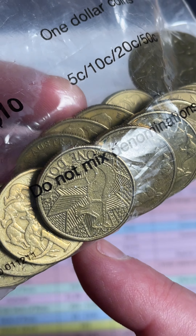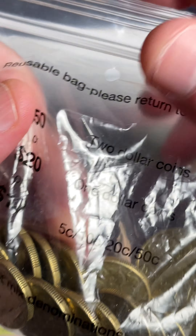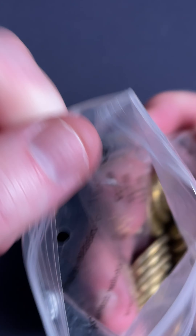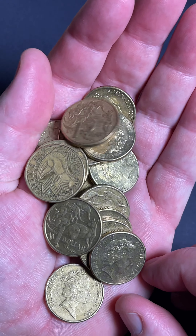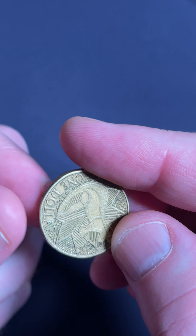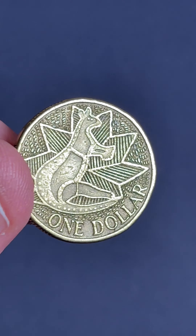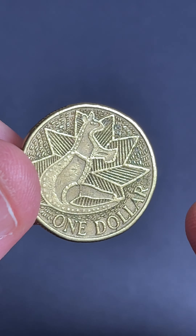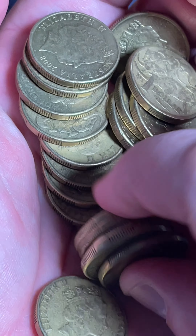It's the bicentennial coin, one dollar coin from 1988. It's a cool design, however they made a lot of them — 21.6 million of those coins were produced. Any coin in good condition is worth holding on to. Here's the design right here: indigenous design with a kangaroo. I'm not sure of the full significance but that is cool — it's a bicentennial coin, 1988.